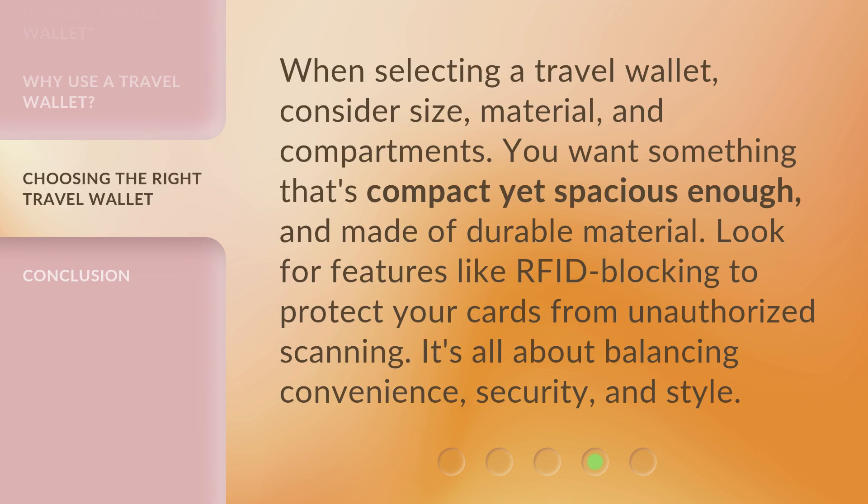When selecting a travel wallet, consider size, material, and compartments. You want something that's compact yet spacious enough, and made of durable material. Look for features like RFID blocking to protect your cards from unauthorized scanning. It's all about balancing convenience, security, and style.